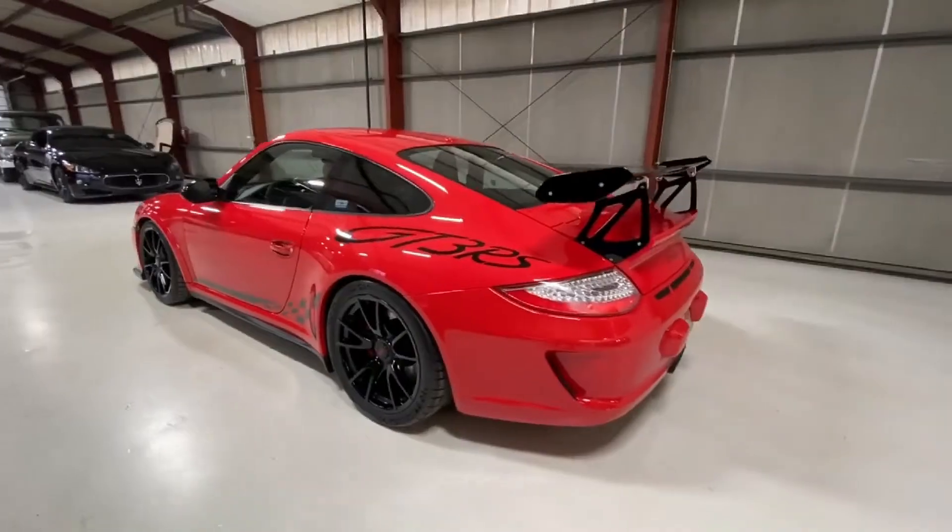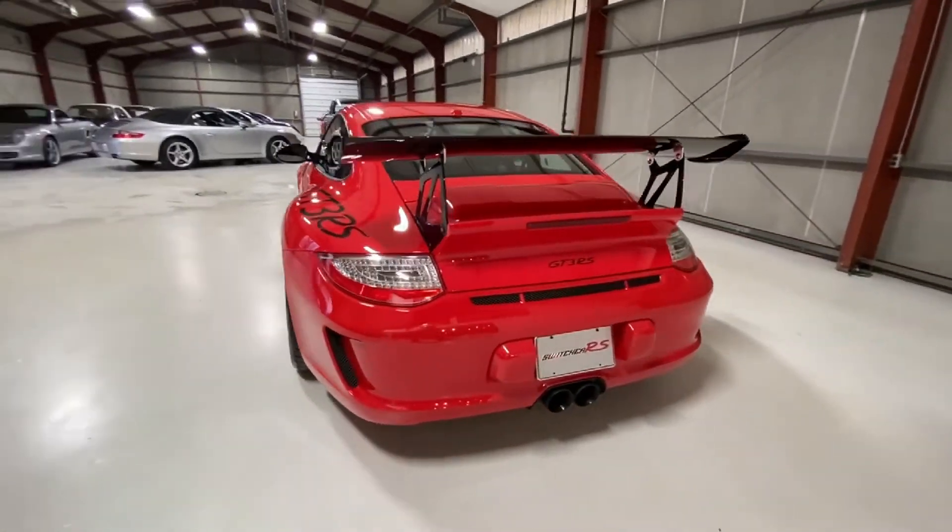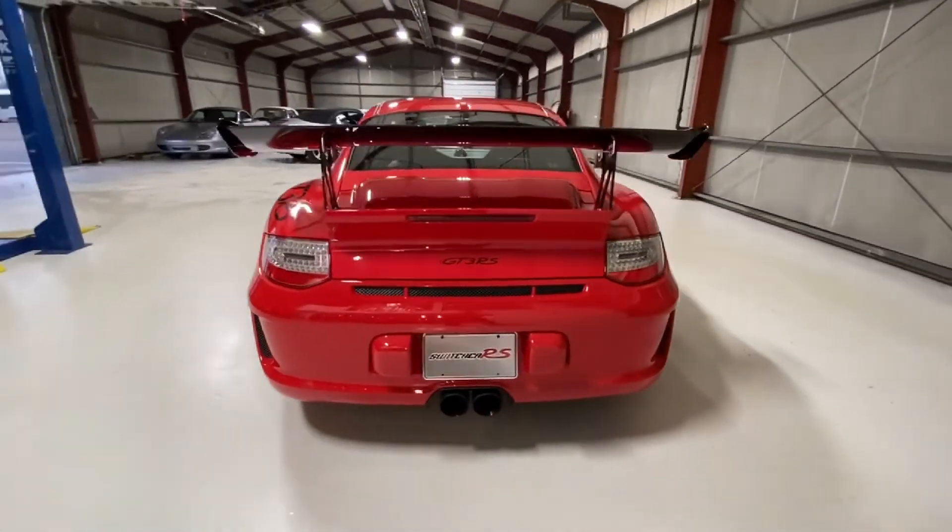Corvette owners are the worst, most obvious offenders, hence the term. However, Porsche owners may be in danger of exhibiting this stereotype, as paint-to-sample has become nearly a commonplace option, and in order to sound more exclusive, American owners are now pronouncing colors in Deutsch.